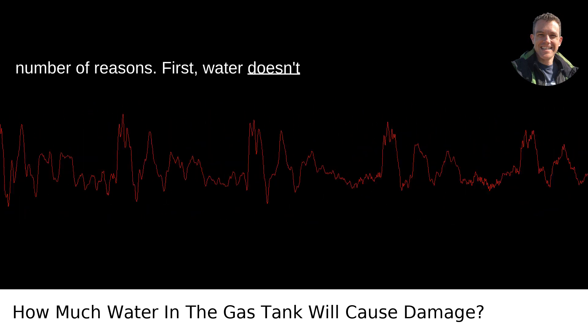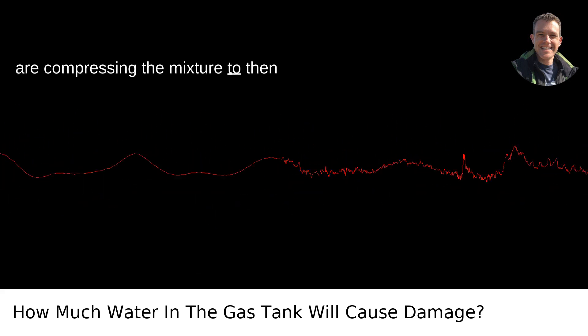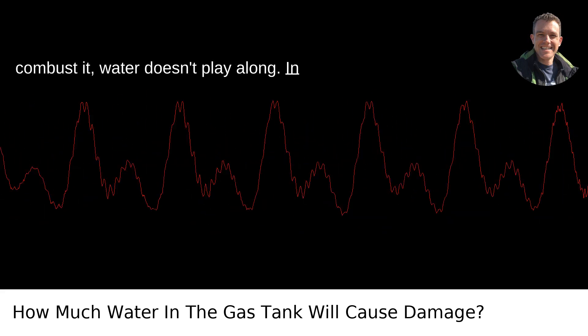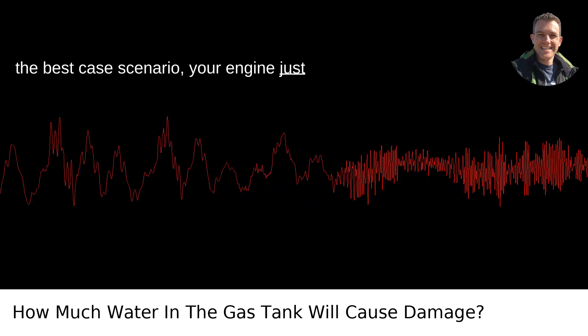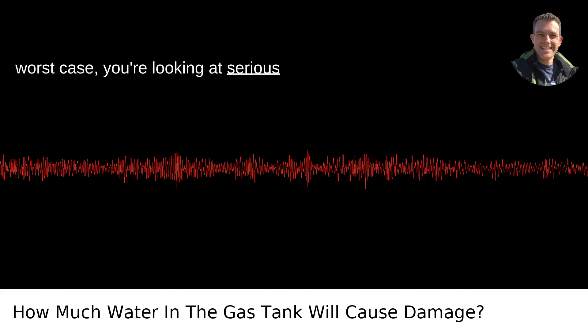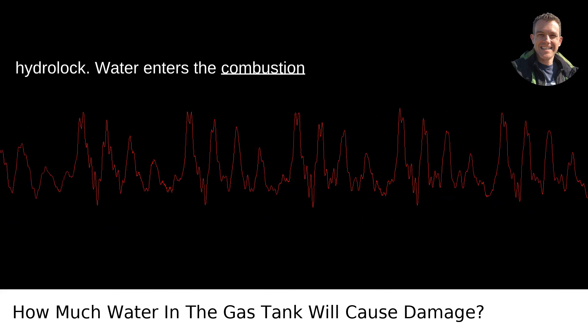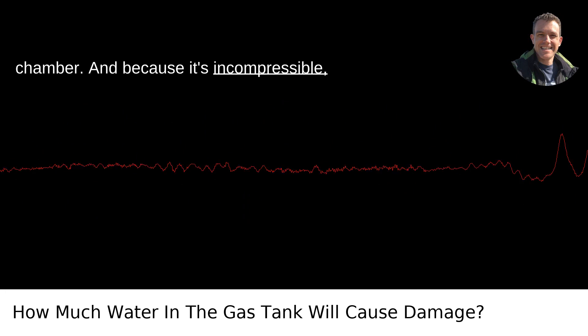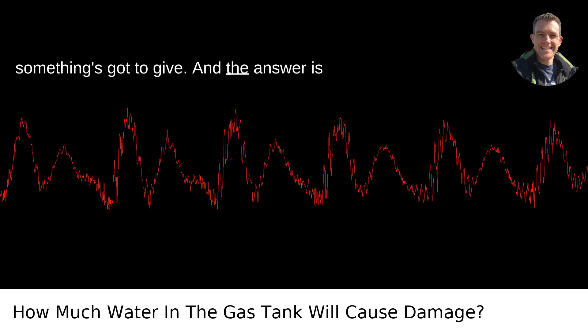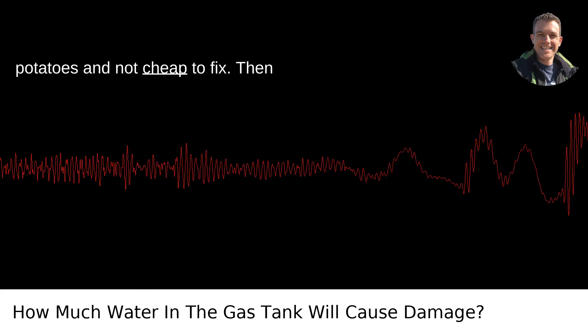First, water doesn't compress. Inside an engine, where pistons are compressing the mixture to then combust it, water doesn't play along. In the best-case scenario, your engine just stalls because it can't burn water. In the worst case, you're looking at serious internal damage due to what's called hydrolock. Water enters the combustion chamber, and because it's incompressible, something's got to give — and the answer is usually a bent piston rod. Not small potatoes and not cheap to fix.